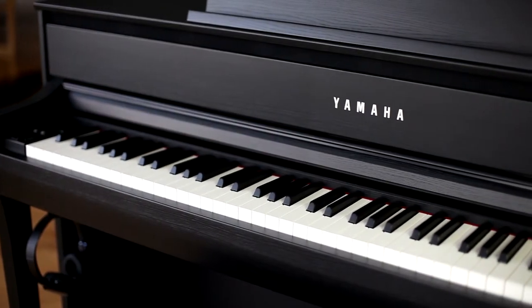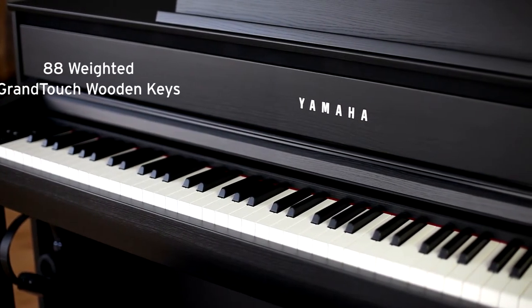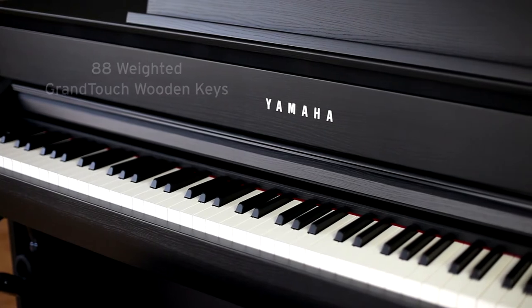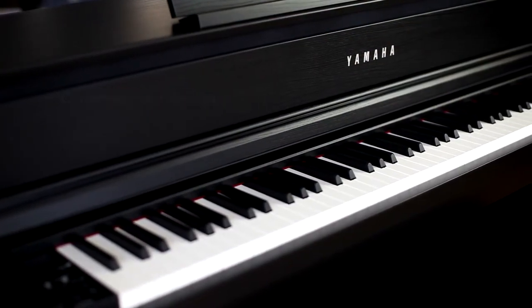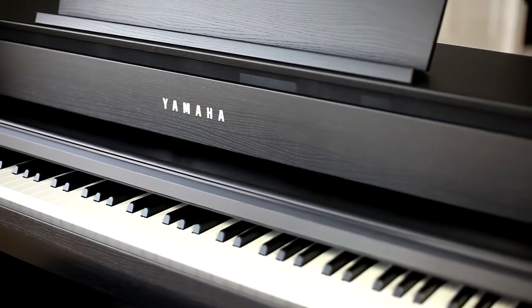The CLP675 features a grand touch keyboard that replicates the responsiveness of a grand piano. Available in four popular finish options, the CLP675's contemporary design features simple clean lines with a sliding key cover, piano music clips, and a matching bench.